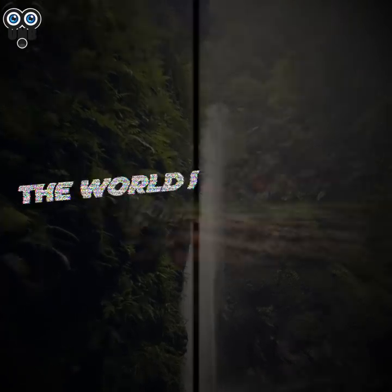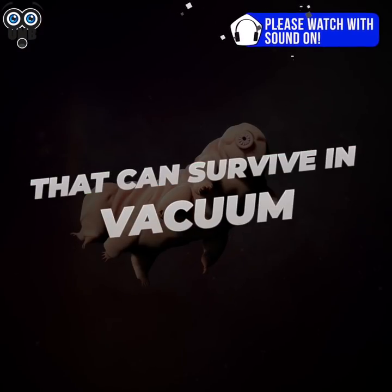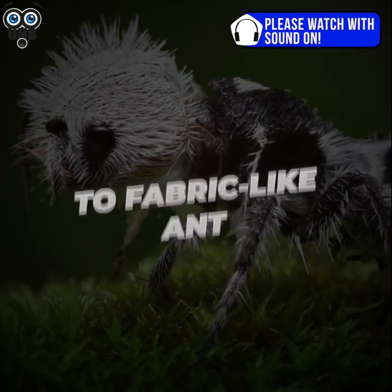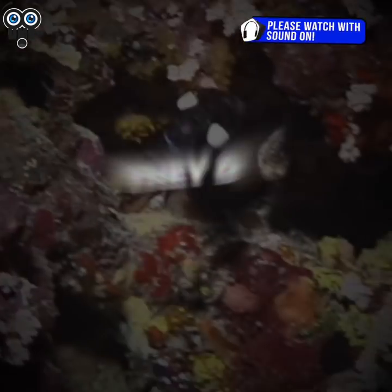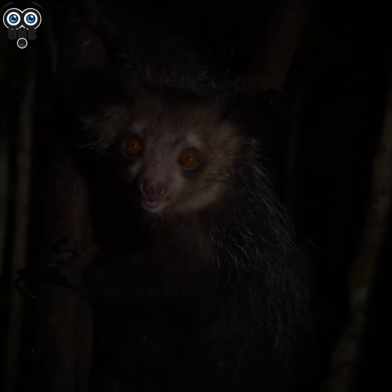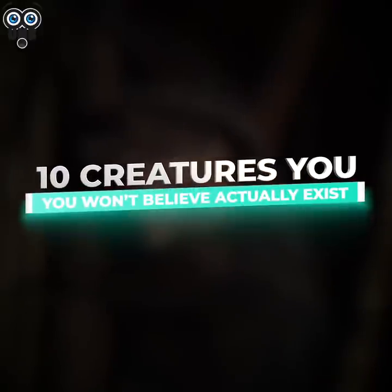The world is brimming with wonder, waiting to be discovered. From minuscule animals that can survive in a vacuum, to fabric-like ants, our planet is replete with beings that sometimes feel like they've dropped in from outer space. That's definitely a thought you're bound to have when you hear about these 10 creatures you won't believe actually exist.